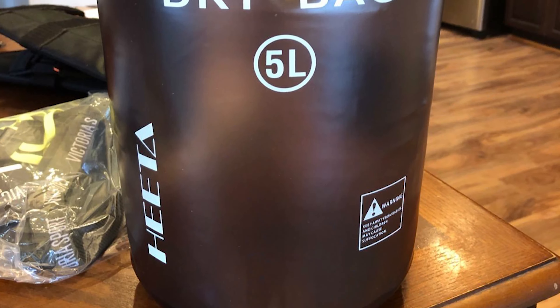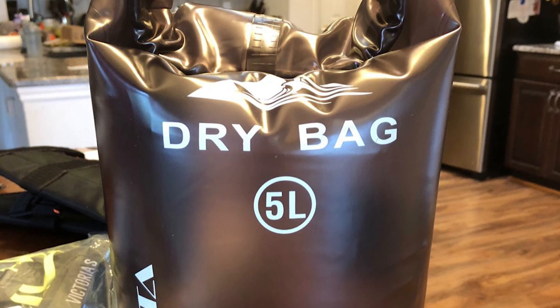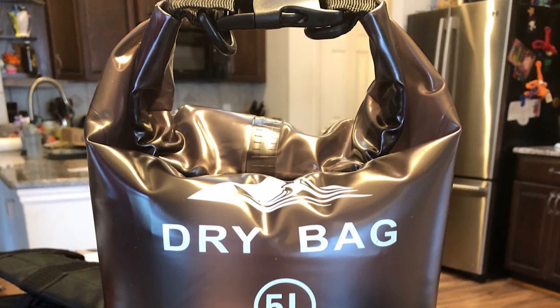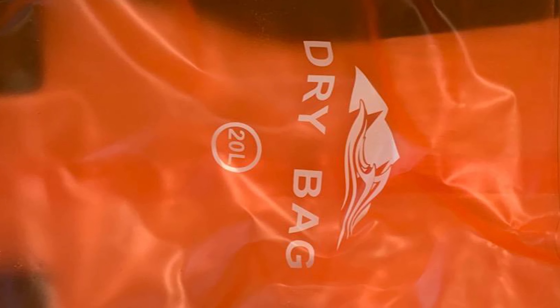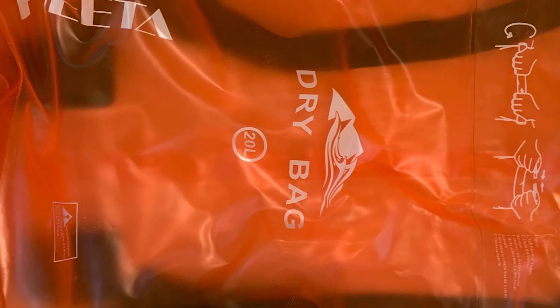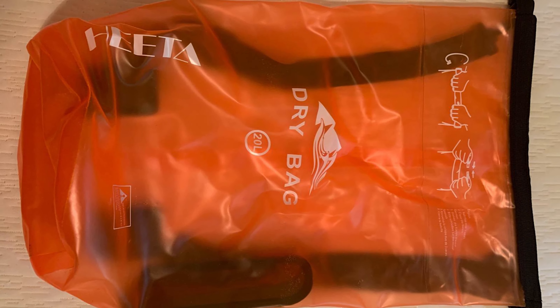It comes with adjustable shoulder straps and handles for shoulder carrying and backpack use — very convenient for different occasions like boating, rafting, kayaking, swimming, mountaineering, etc. The lightweight dry bag won't aggravate the burden on your arms or shoulders. It also comes with a free waterproof cell phone case, bringing comprehensive waterproof protection to your water sports.